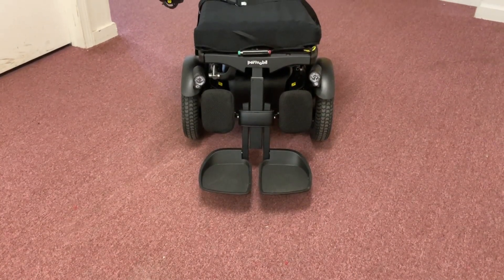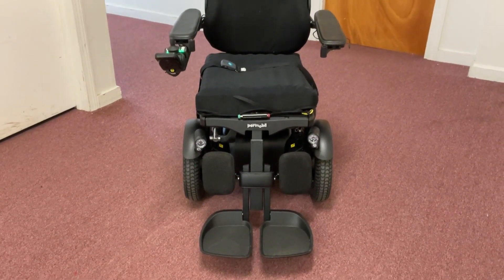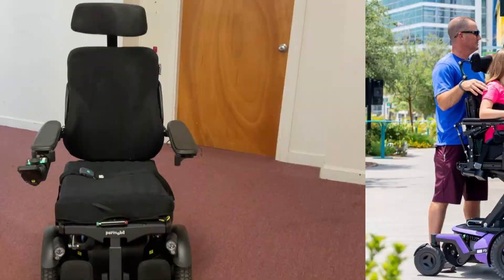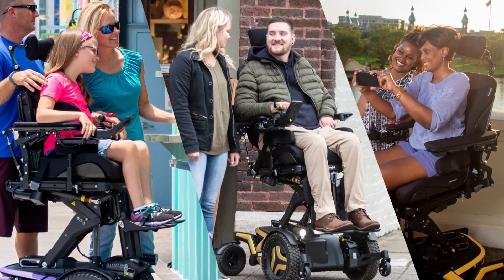Instead of a standard cushion, this wheelchair has an 18 inches wide by 18 inches deep Roho cushion for advanced pressure relief, with a 22-inch high signature Permobil Contoured Backrest. But don't worry if these measurements don't sound quite right — they can be adjusted to fit your requirements.